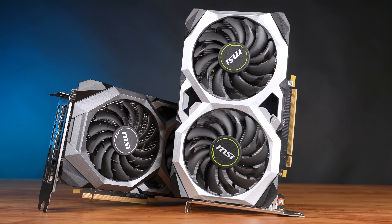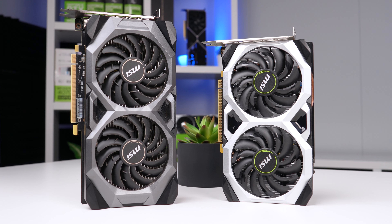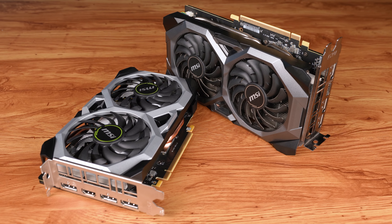You could make an argument to simply not buy a $100 graphics card and recommend saving up a bit more money. How long have I been telling you to save your money? But in reality, these two cards are all that a lot of gamers really need or can afford.